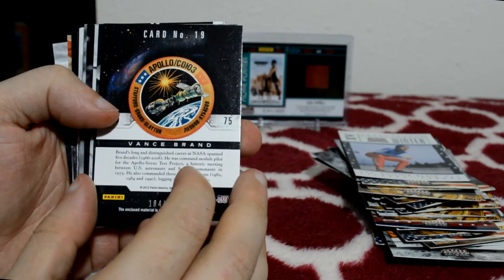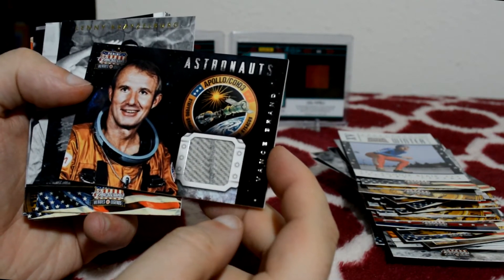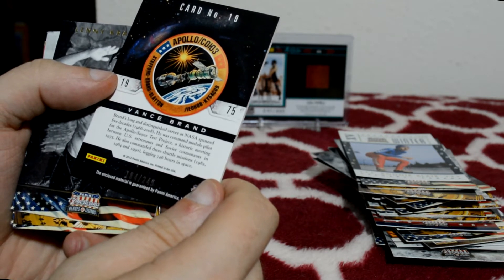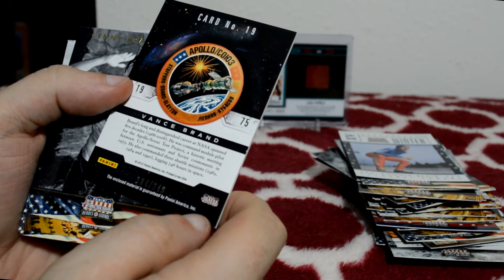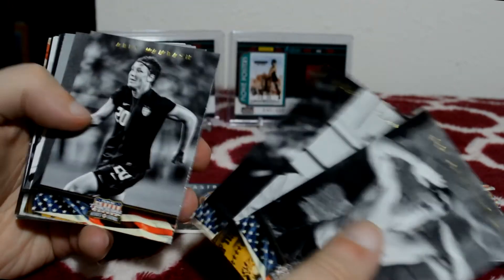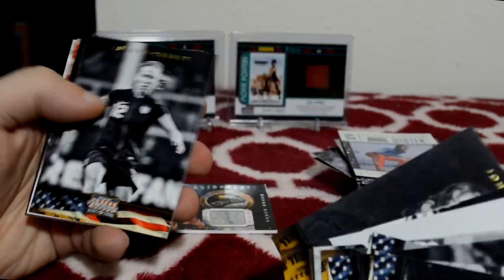This is card number 19 — Apollo. Vance Brand. It says his long and distinguished career at NASA spanned five decades. He was command module pilot for the Apollo-Soyuz Test Project, a historic meeting between US astronauts and Soviet cosmonauts in 1975. It's numbered 184 out of 249. I like that — that's a cool looking piece of material. I have an auto of him too, that's pretty cool.